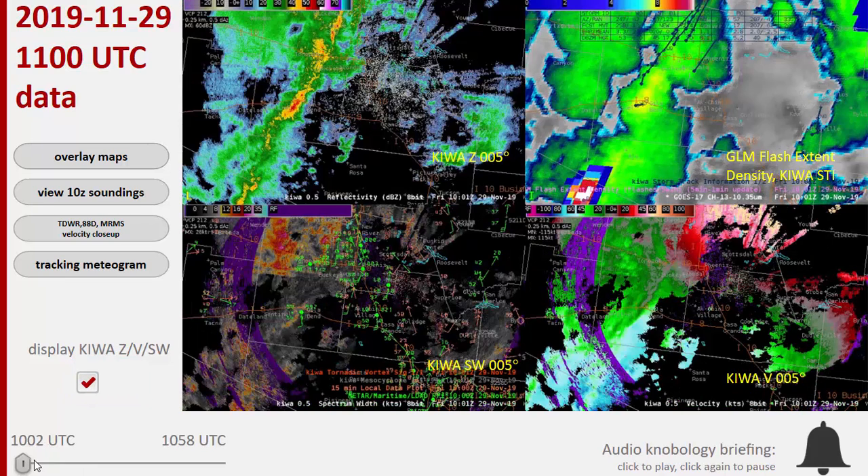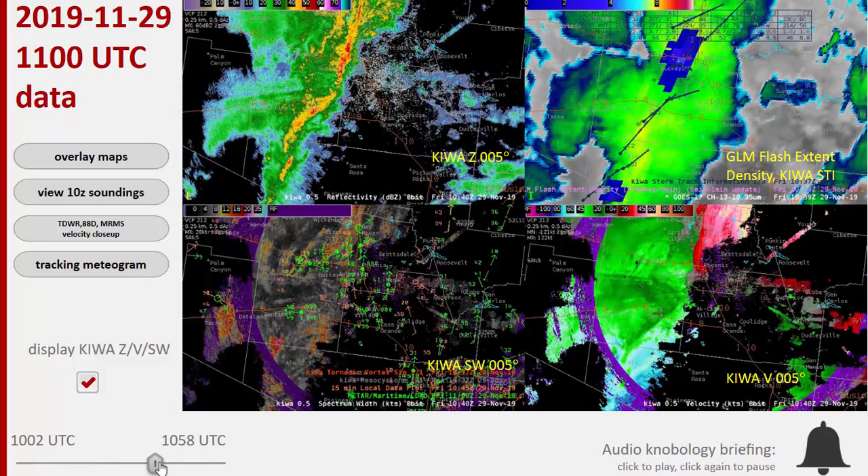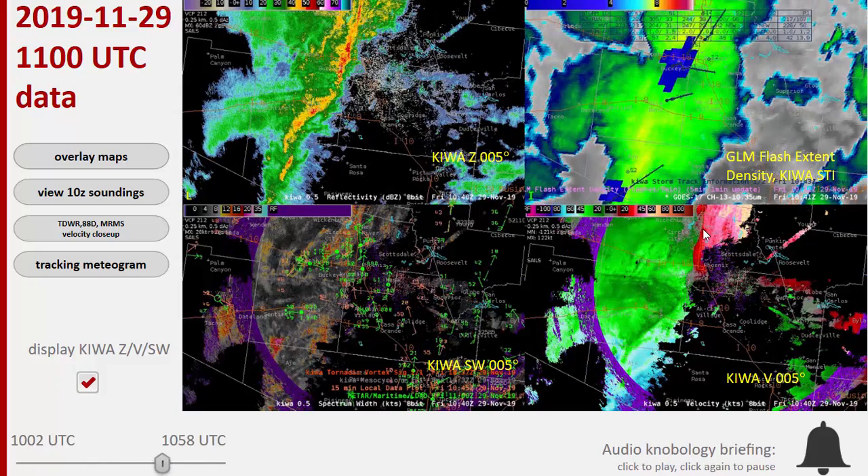Let's go ahead and take a look at the vorticity. I wanted to take a look at the vorticity sheet along the front. We'll look at the KIWA 88D up in Maricopa County, and you can see — we're low enough now and late enough that the gust front is close enough to the radar to see both sides. You can see that for the area of the gust front that's bowing back to the northwest, there is some evidence of azimuthal shear across that.